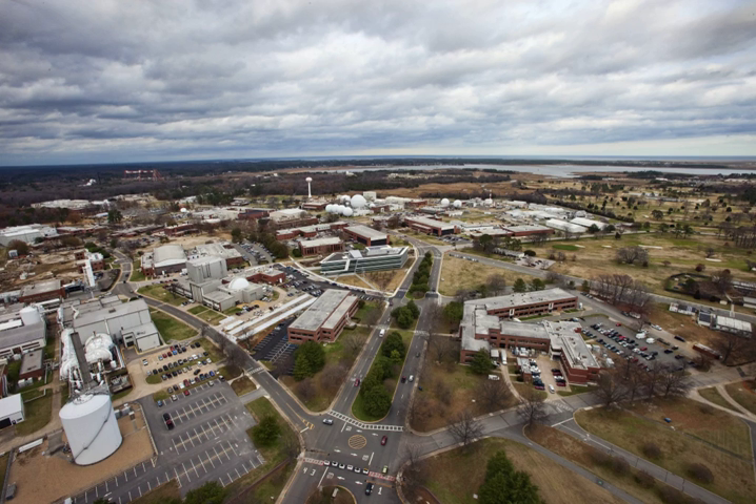It directly borders Langley Air Force Base and the Back River on the Chesapeake Bay. LARC has focused primarily on aeronautical research, but has also tested space hardware at the facility, such as the Apollo Lunar Module. In addition, a number of the earliest high-profile space missions were planned and designed on site.